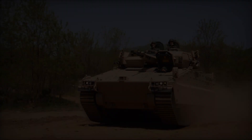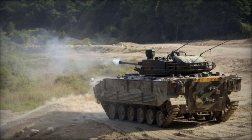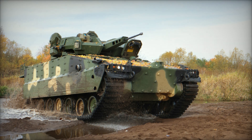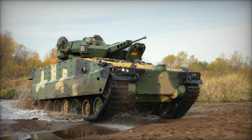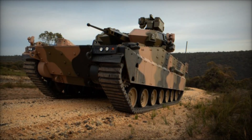The Redback Infantry Fighting Vehicle (IFV) represents a significant leap forward in military technology, combining state-of-the-art design with advanced capabilities to meet the evolving demands of modern warfare. Developed by South Korean defense manufacturer Hanwha Defense, the Redback has garnered attention worldwide for its innovative features and robust performance.